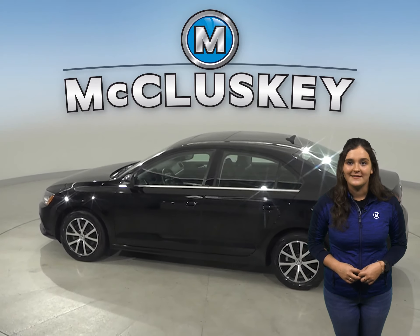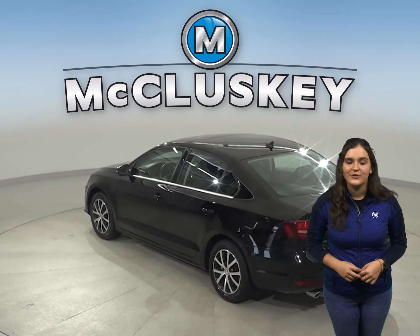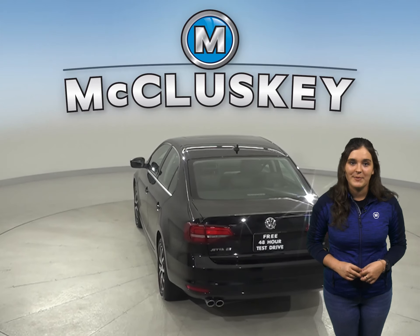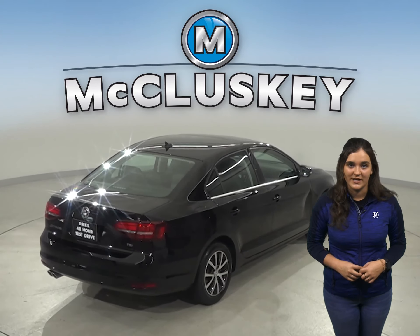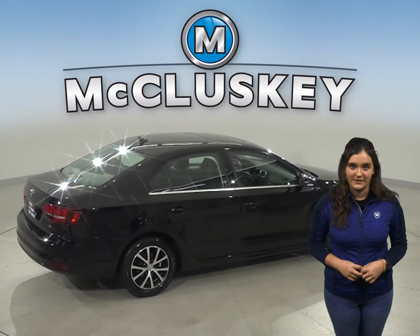This Jetta also has heated seats, steering wheel controls, and a sport steering wheel. There is also dual-zone climate control along with a rear-view camera to make parking and reversing simple and safe. This Jetta also has a 1.4-liter TSI engine with an 8-speed automatic transmission with Tiptronic transmission.